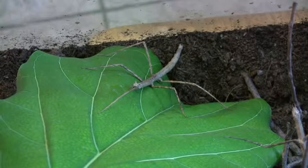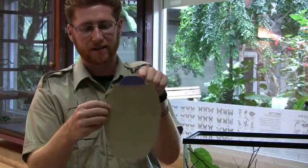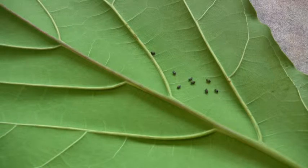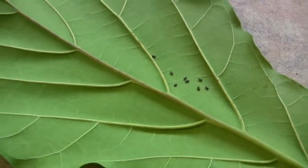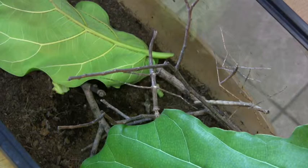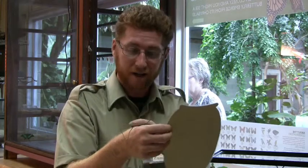Now the eggs are so tiny, they're really hard to see, but I sort of made a fake egg here so you can see what they look like. They're mostly oval and they've got this little knob on the top called the capitulum. This knob is filled with lipids and some other proteins — that's really good stuff for ants. They come along, pick up the egg, carry it back to their colony, and they rip off the capitulum and feed it to their larvae, their young. Then they take the egg and throw it in their compost pile. When it hatches, the young stick bugs have now been dispersed a long way away from their mom.